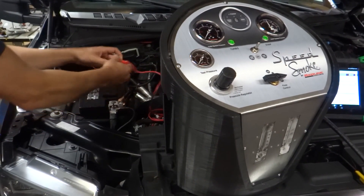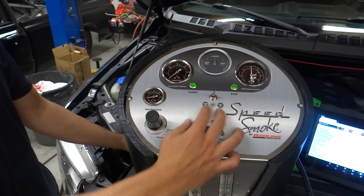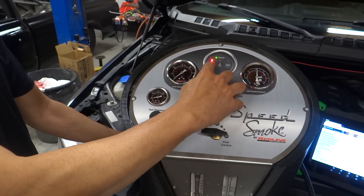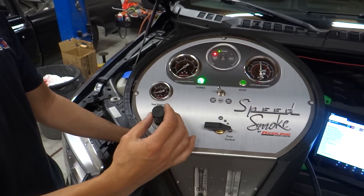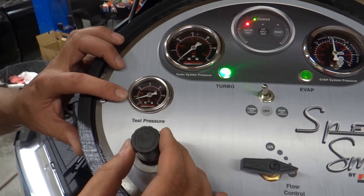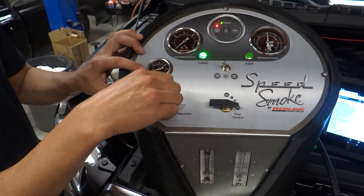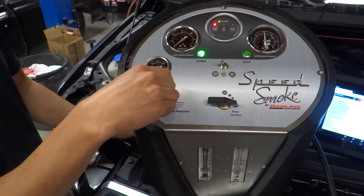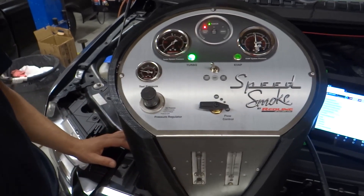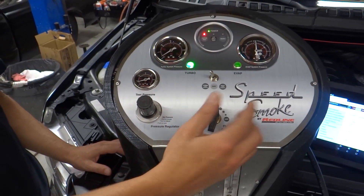Simply connect battery power. Once connected, choose your test — high pressure — we're going to choose the vapor test. Once you hear the pump engage, come over to the regulator and choose your pressure. The recommendation is starting at 5 psi. Once you've reached your pressure, start the smoke and then look for your leak.